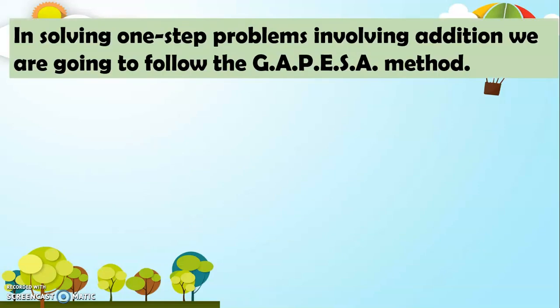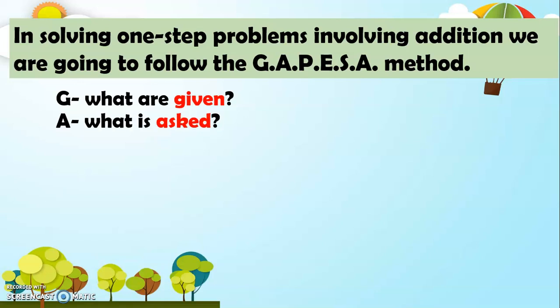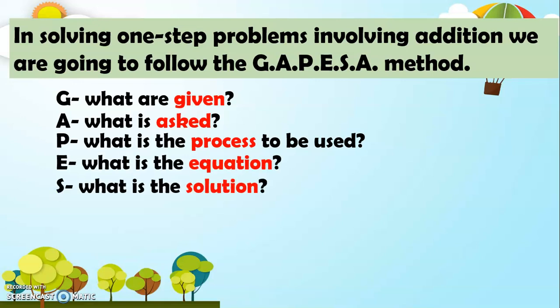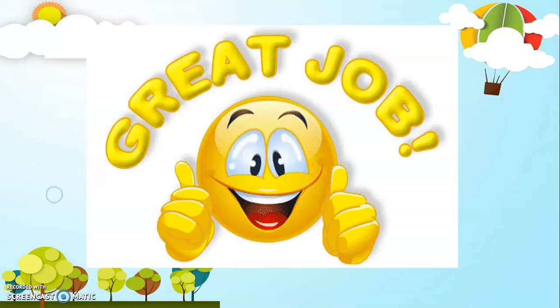In solving one-step problems involving addition, we are going to follow the GAPESA method. G — What are given? A — What is asked? P — What is the process to be used? E — What is the equation? S — What is the solution? And A — What is the answer? Great job, my dear Grade 1. Now we already know how to use the GAPESA method in addition.